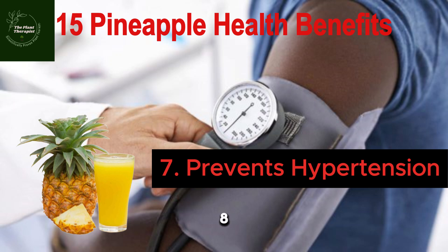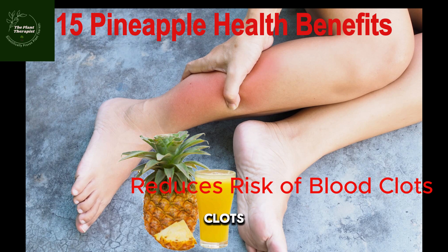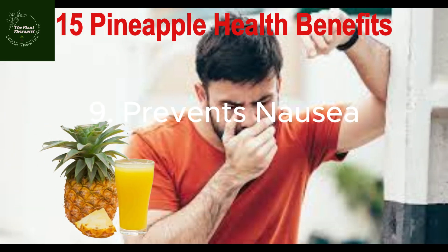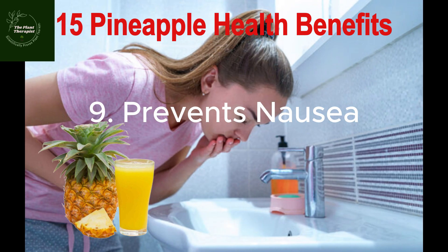Number eight: penaipu reduces the risk of blood clots. Bromelain, being the major substance in penaipu fruit, will reduce your risk of blood clots. So make this healthy fruit your go-to snack. Number nine: penaipu prevents nausea because it contains digestive enzymes that can reduce nausea. It helps with motion sickness and can be very beneficial especially for pregnant women.